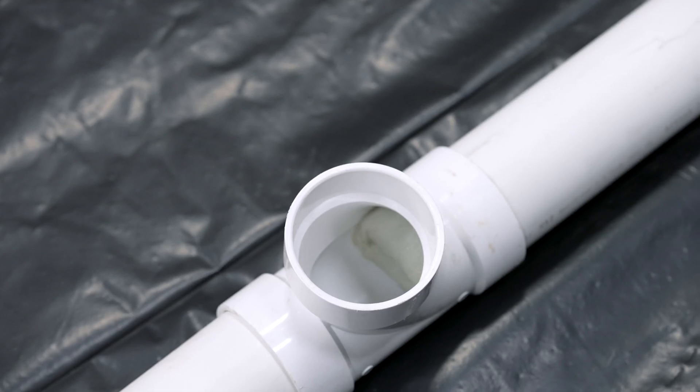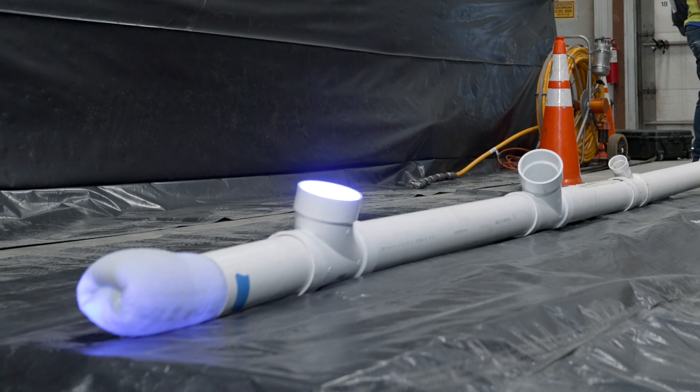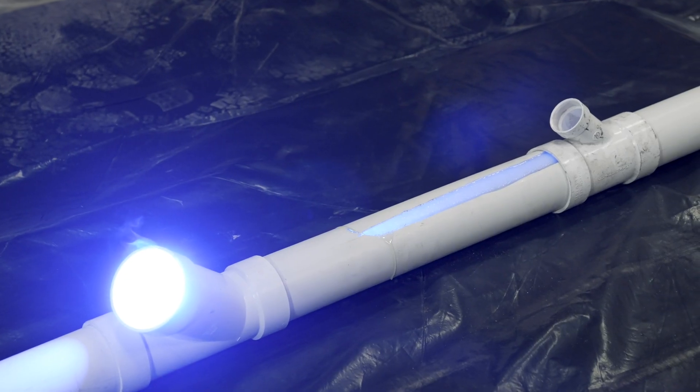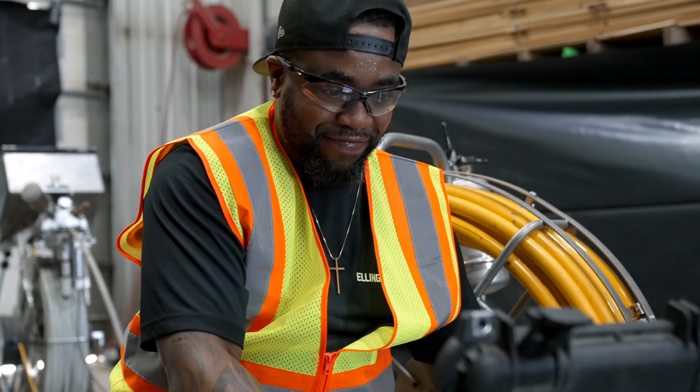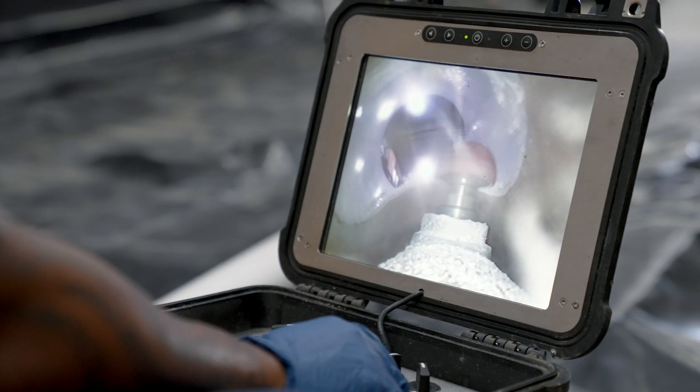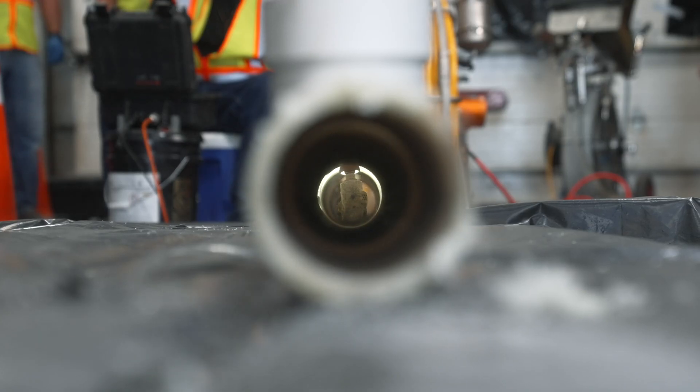The solution we have for that is our CIPP liner — a seamless felt liner that we install. It stops all roots from coming in, seals up broken pipe, and seals any cracks throughout the line. The resin seeps through the cracks and seals them off. Once we're all done, it'll be a seamless liner that is strong and equivalent to schedule 40 PVC.